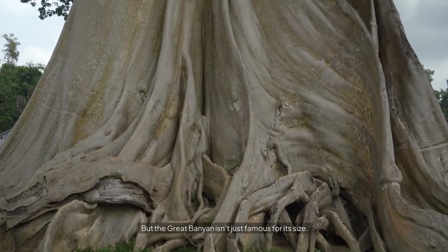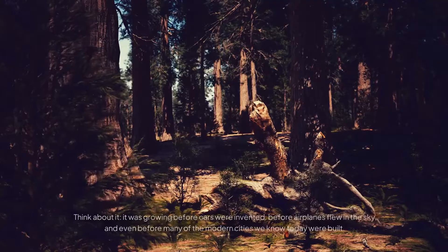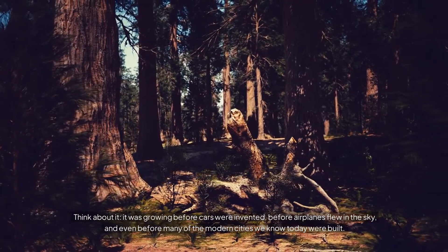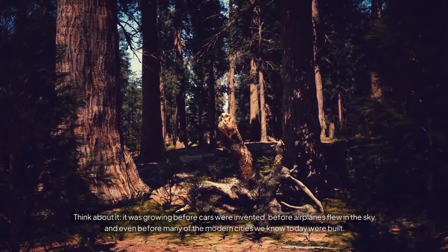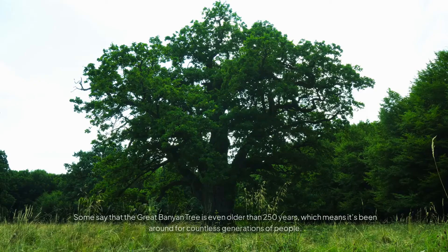But the Great Banyan isn't just famous for its size. This tree is older than most countries. Think about it — it was growing before cars were invented, before airplanes flew in the sky, and even before many of the modern cities we know today were built. Some say that the Great Banyan Tree is even older than 250 years, which means it's been around for countless generations of people.